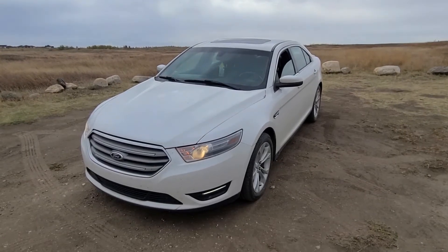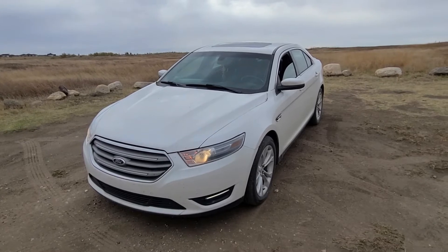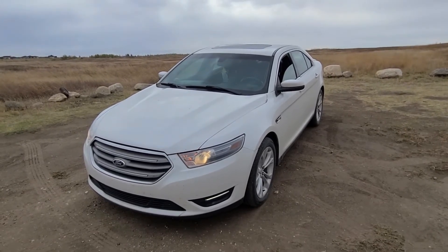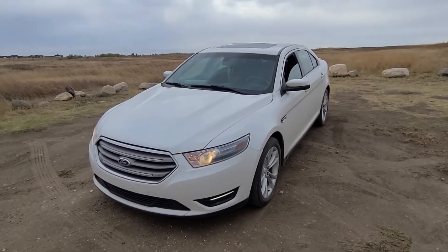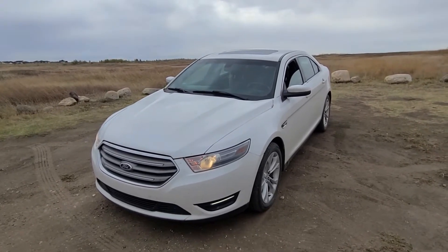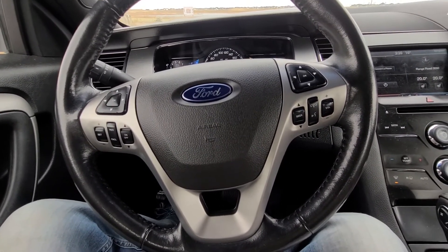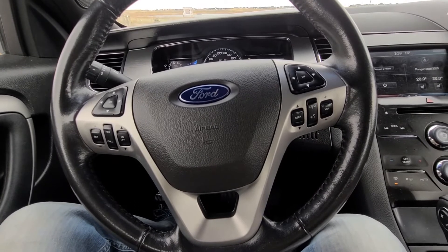Hi and welcome back to my YouTube automotive channel. Today I have a 2013 Ford Taurus SEL all-wheel drive, and I will talk about all the safety recalls issued for these vehicles during the last couple of years. I will have to record this video while I'm sitting inside because it's just too windy outside.